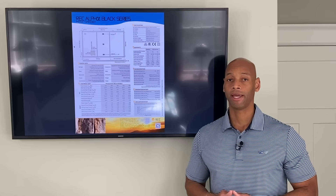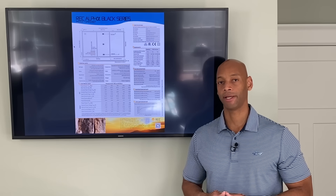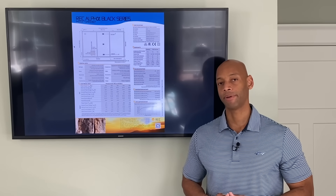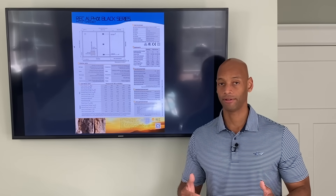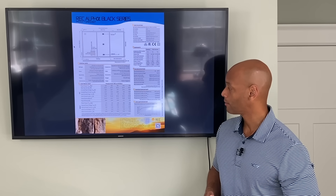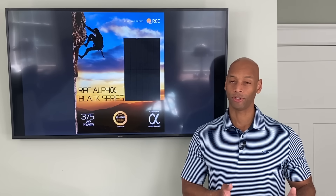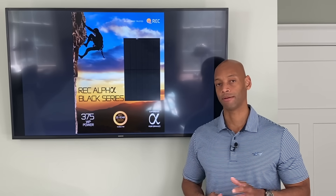The other nice thing about the REC panels is that they carry a premium tier warranty. When you look at solar panel warranties, a standard solar panel is supposed to produce at least 80 or 85 percent of its rated power in year 25. They pretty much all have a 25-year warranty, but the key question is: what is the guaranteed power output at year 25? A standard panel guarantees between 80 and 85 percent, while a top-tier panel generally guarantees 90 or 92 percent — and that's the case with the REC panel, which guarantees 92 percent of rated power at the end of the warranty period. This is important when calculating total performance over the system's lifetime: a normal solar panel loses about half a percent of performance per year, whereas REC and other premium panels only lose about a quarter percent per year.